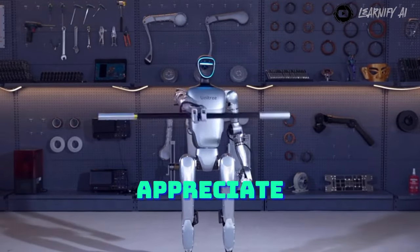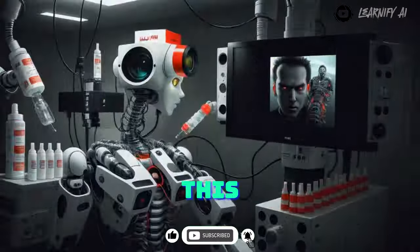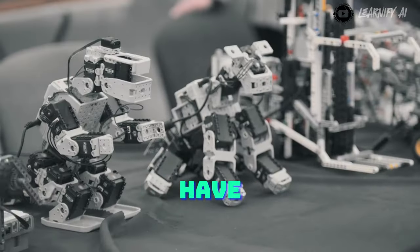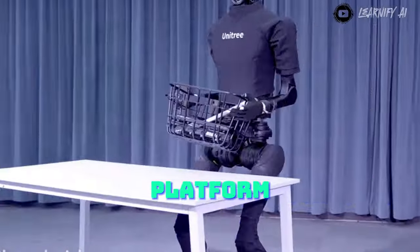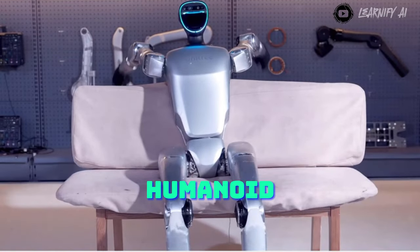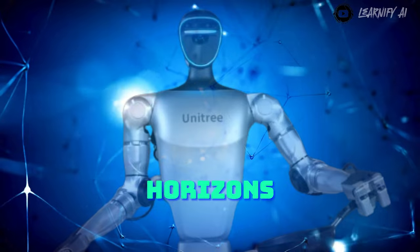Observing its movement, one can appreciate the precision and subtlety of the joint movements. The ability to maintain balance autonomously while executing these tasks is truly staggering. This development holds significant implications for robotics research. Historically, humanoid platforms have been prohibitively expensive, posing accessibility challenges for many labs and universities. With the G1 now available at a lower price point, accessibility to advanced humanoid robotics for research purposes is greatly enhanced, and we can anticipate a surge in the number of individuals gaining access to this technology, thereby expanding the horizons of what's achievable.